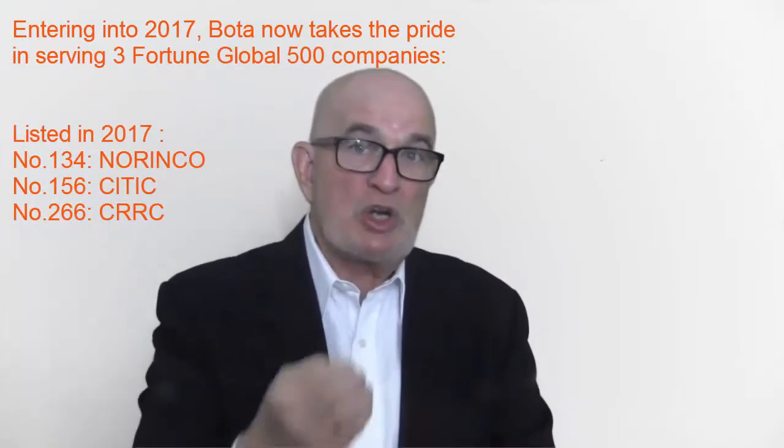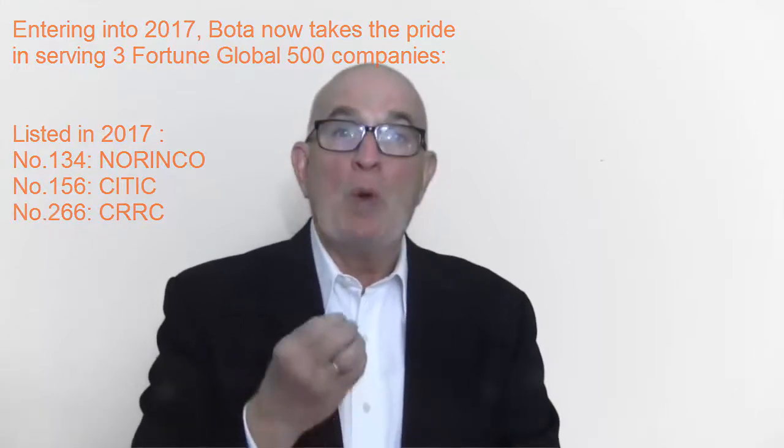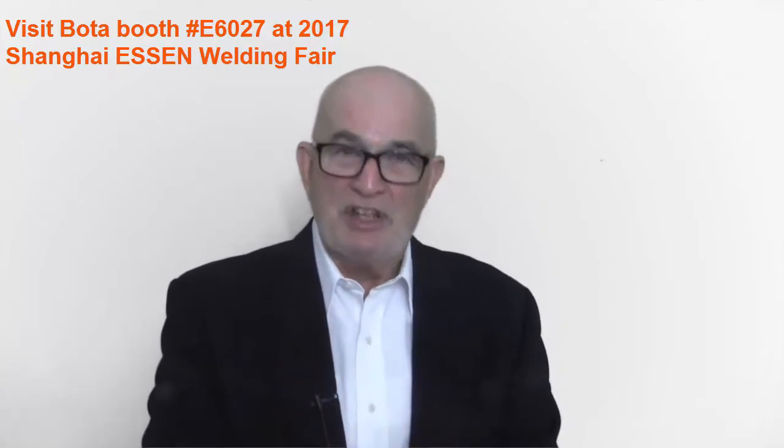Boda serves two Fortune Global 500 companies with products including Welding Column, Welding Rotator, Positioner, and CNC Cutting System. Meanwhile, the Shanghai Essen Welding Fair is upcoming — be sure to visit our booth.